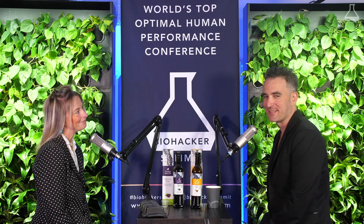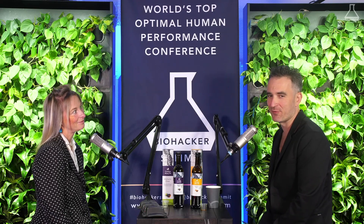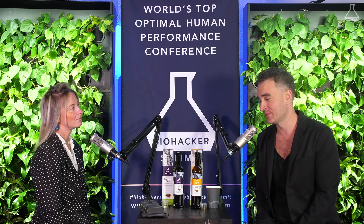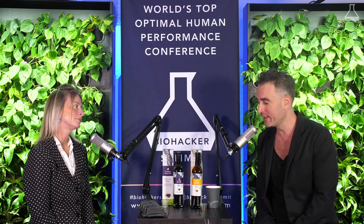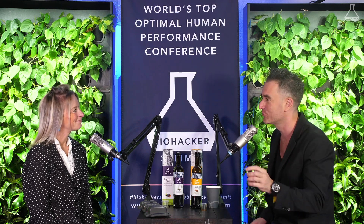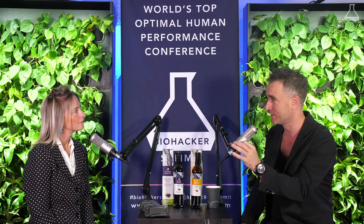We are live with Sarah Turner, who is here representing a company called Recharge, which has a pretty awesome red light device. So before we get into the device, which we have here on the table, for probably 2% of biohackers who aren't familiar with red light — what's it about?